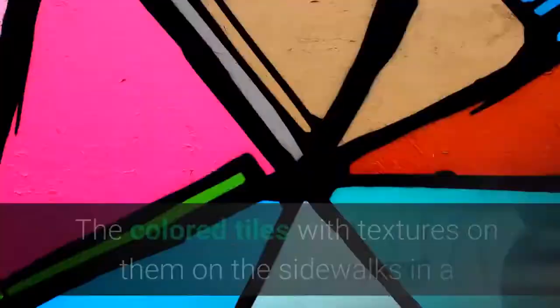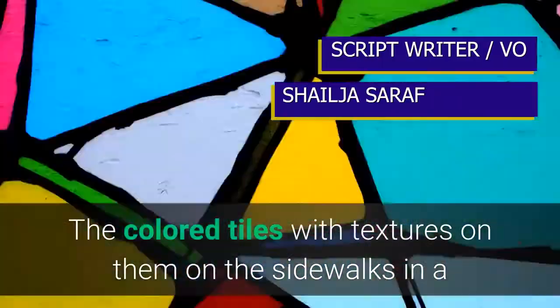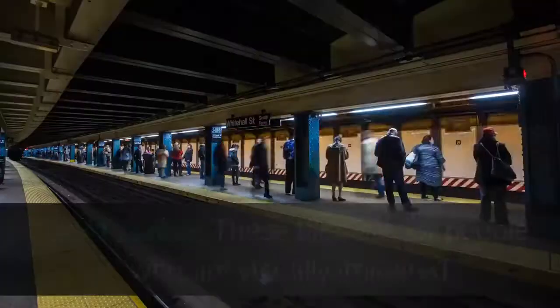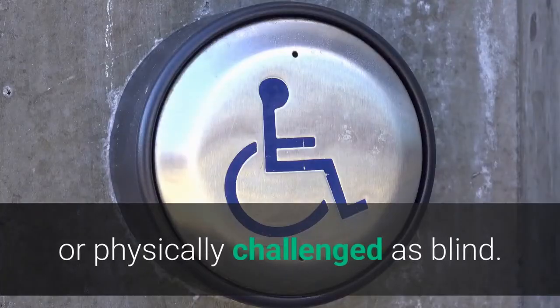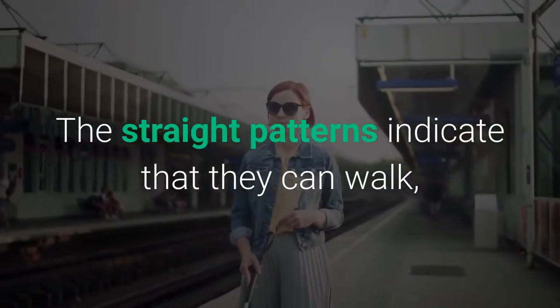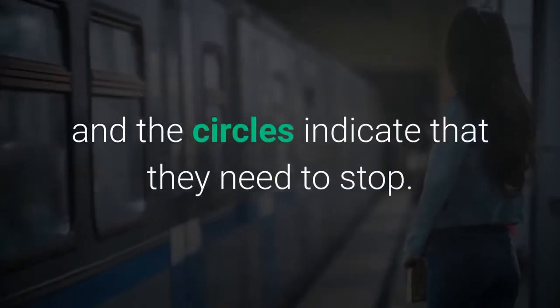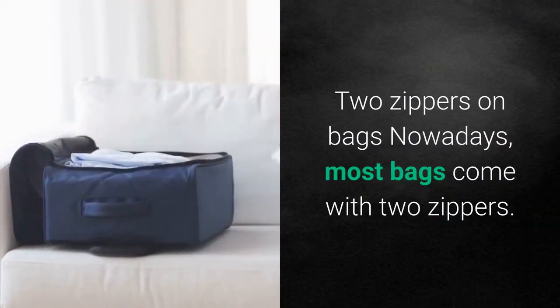Colored tiles with textures on sidewalks and train stations: these tiles are for people who are visually impaired or physically challenged. The striped street patterns indicate that they can walk, while the circles indicate that they need to stop.